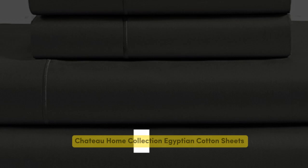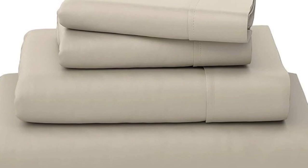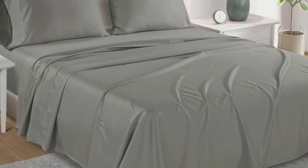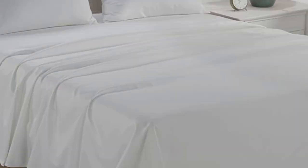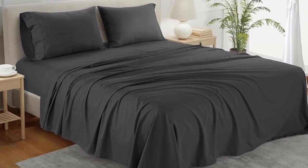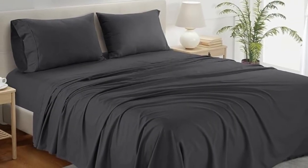Number 1. What we like: sturdy and durable construction, very breathable, deep pocket fitted sheet. What we don't like: lost some sheen post-wash. If you're looking for a reliable bedding material that's both durable and comfortable, you can't go wrong with cotton sheets. The Chateau Home Collection Egyptian cotton sheets are among the best of the best, and we were definitely impressed with its high-quality construction when we lab-tested it. The material fit very easily onto the bed.